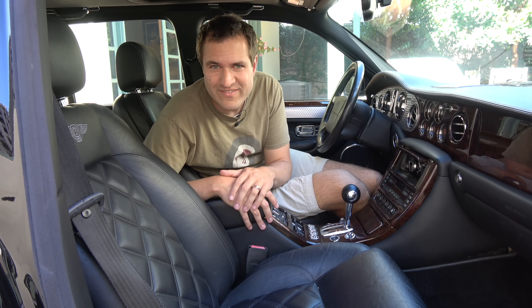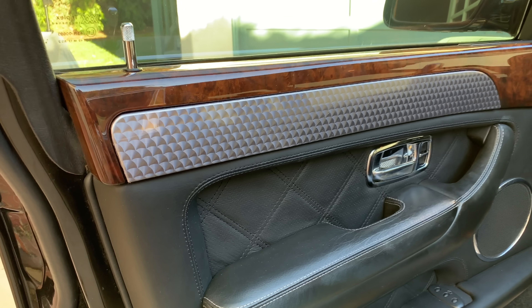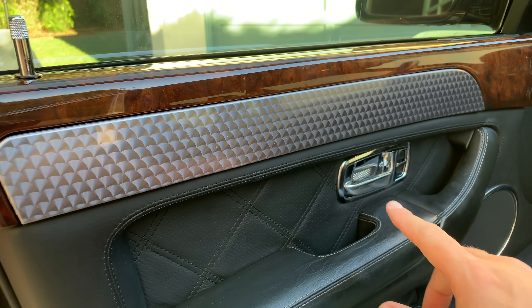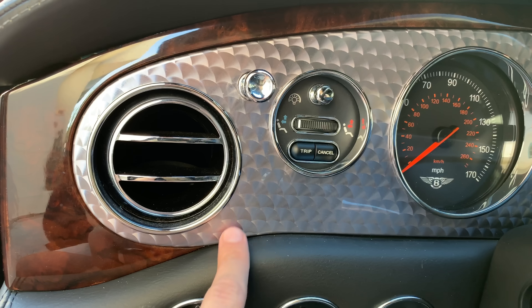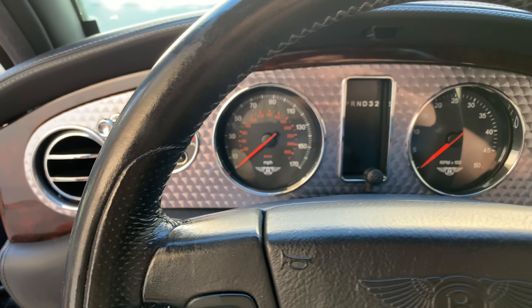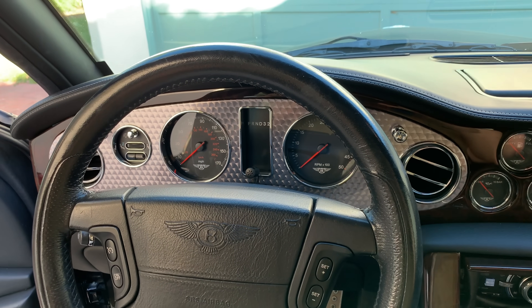Moving inside the car, there is a long list of quirks and features. Starting on the door panel, you can see this beautiful brushed aluminum trim. It looks very nice on the door panel, but it looks even better on the trim surrounding the gauges — an absolutely beautiful piece of trim that was probably something like a $20,000 option back when it was new, and it still looks good 15 years later.